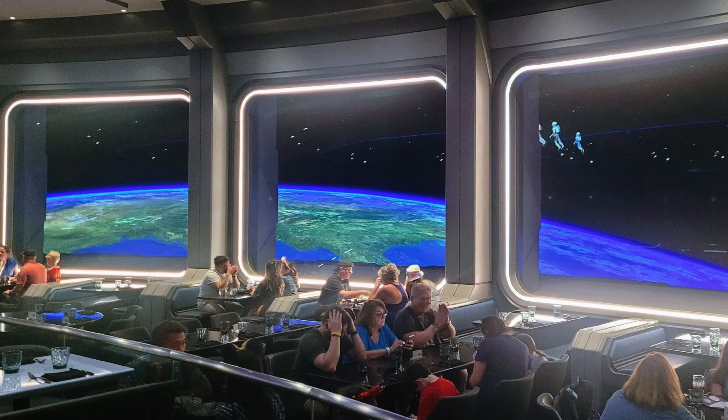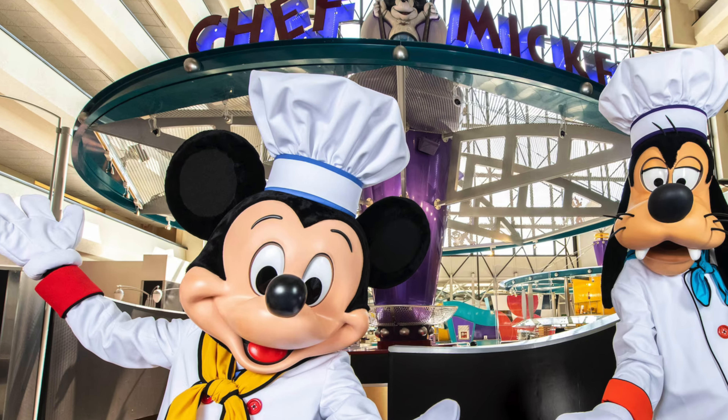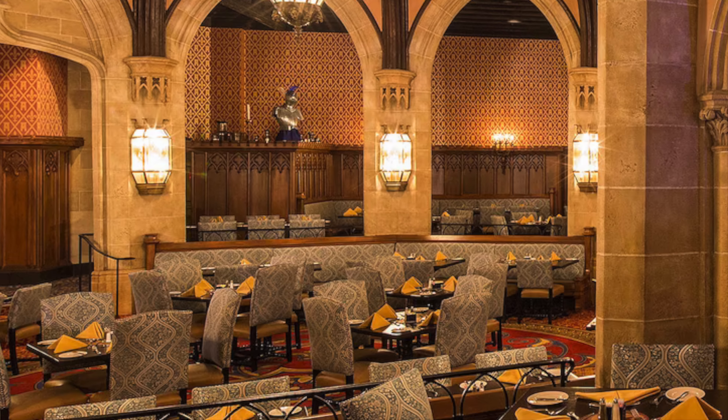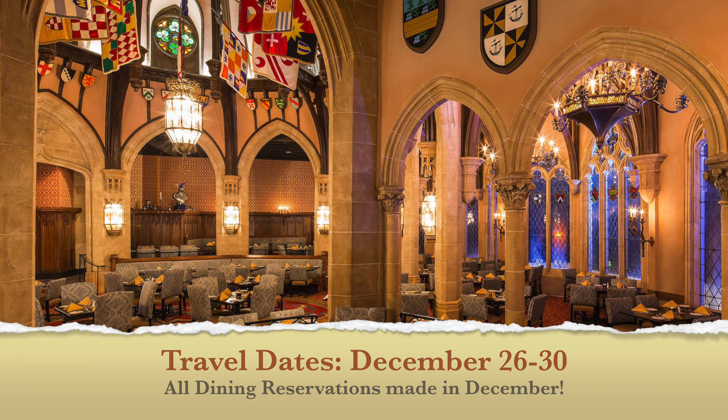We got all the highly coveted Disney reservations like Space 220, classic but kid-friendly Chef Mickey, the all-you-care-to-eat family favorite Ohana, and the nearly impossible-to-get Cinderella's Royal Table — and we booked it during Christmas week, two weeks before we left. Let's show you how we did it.